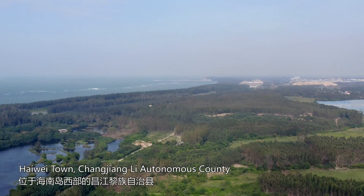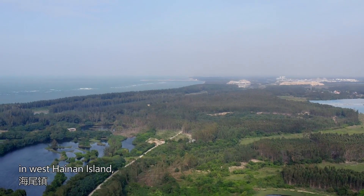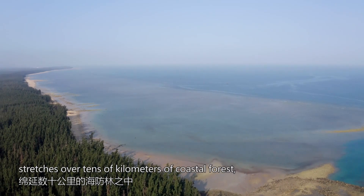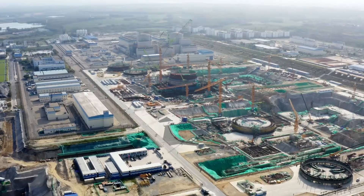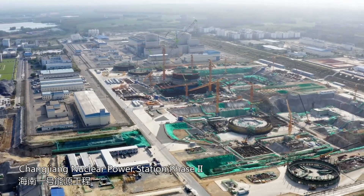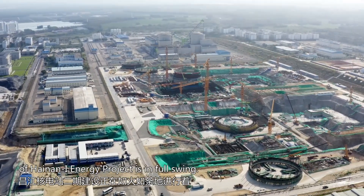Highway town, Changjiang-li, autonomous county in West Hainan Island, stretches over tens of kilometers of coastal forest harboring infinite power. Changjiang nuclear power station phase 2 of the Hainan-1 energy project is in full swing.